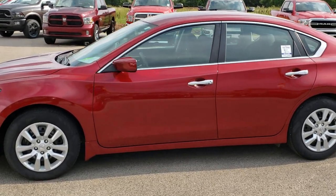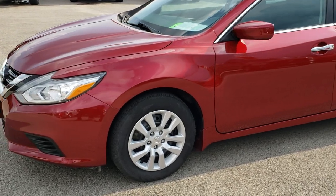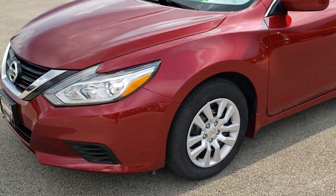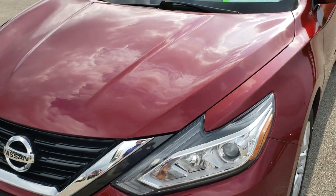This is stock number 9T26A. We are here at Summit Automotive in Fond du Lac, Wisconsin, your new and used car headquarters. Today we are taking a look at this super clean 2017 Nissan Altima.